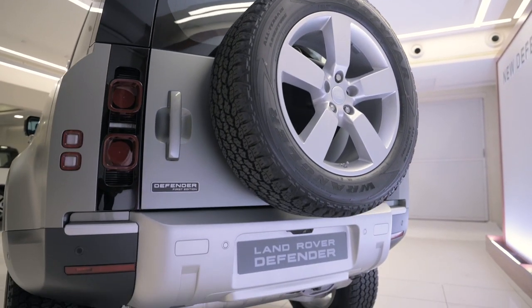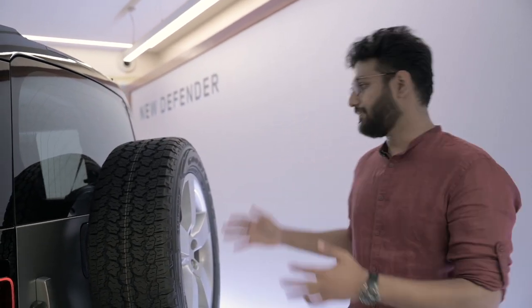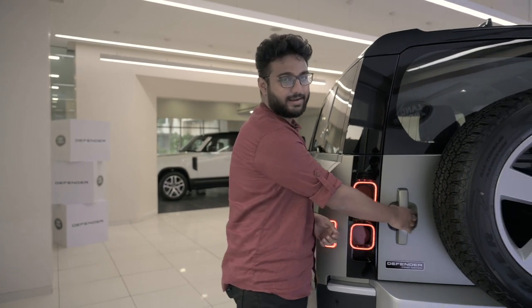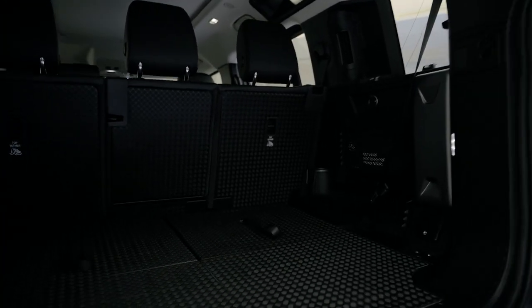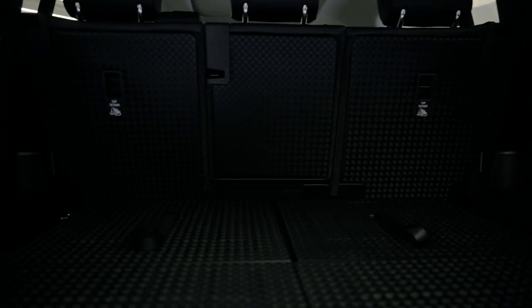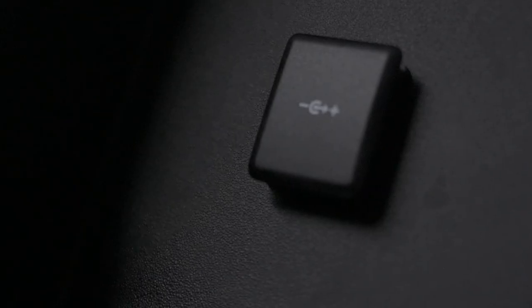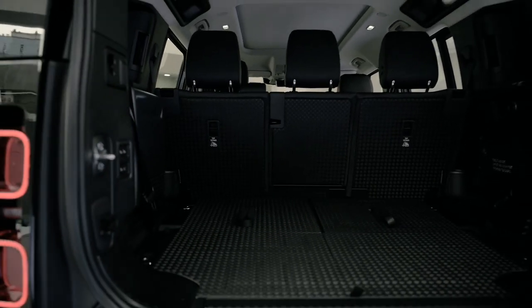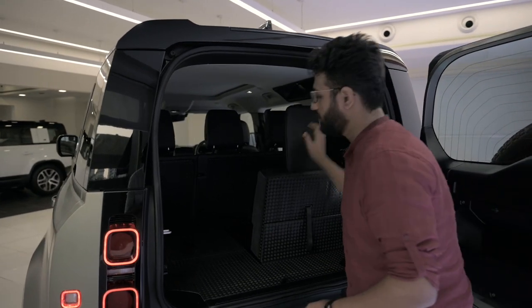Moving to the back, it's a lot more recognizable as a Defender. The highlights are the LED tail lamps and two small inserts as a tribute to the old-school car. There's a massive spare wheel mounted at the back. The tailgate opens almost effortlessly, revealing plenty of boot space. The boot floor has a tough plastic panel so you don't have to worry about scratches, and there are two charging sockets on either side plus a three-pin socket.